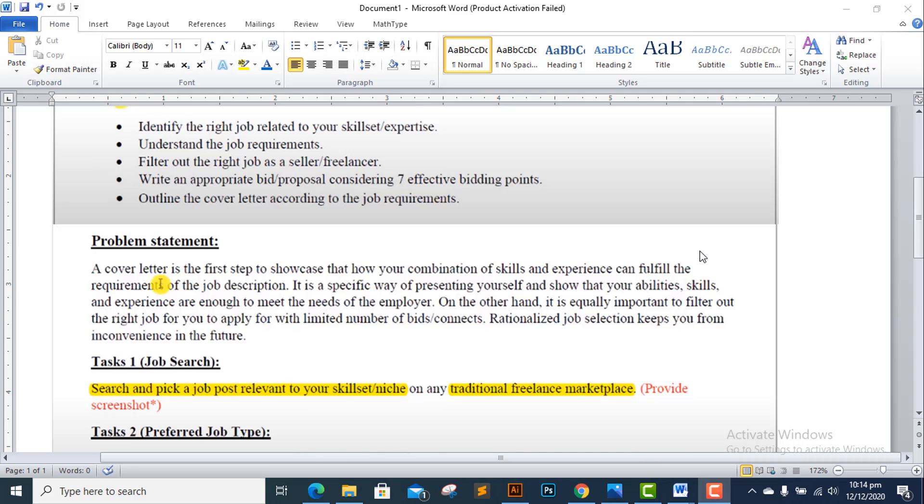The cover letter is the first step to show your skill sets and experience match the job description requirements. It is a specific way of presenting yourself and showing that your abilities, skills and experience are enough to meet the needs of the employer.